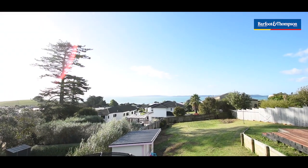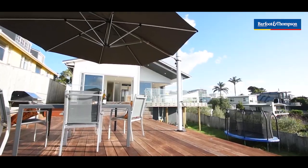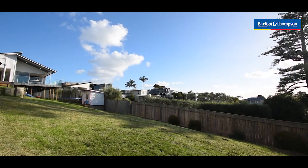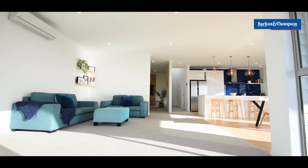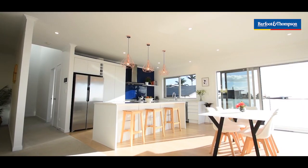Sea views fill this area and the soft rural element of the Omana Regional Farm Park adds to the flavor as well. High ceilings and clean lines seamlessly connect family living and dining areas with a gorgeous modern kitchen.